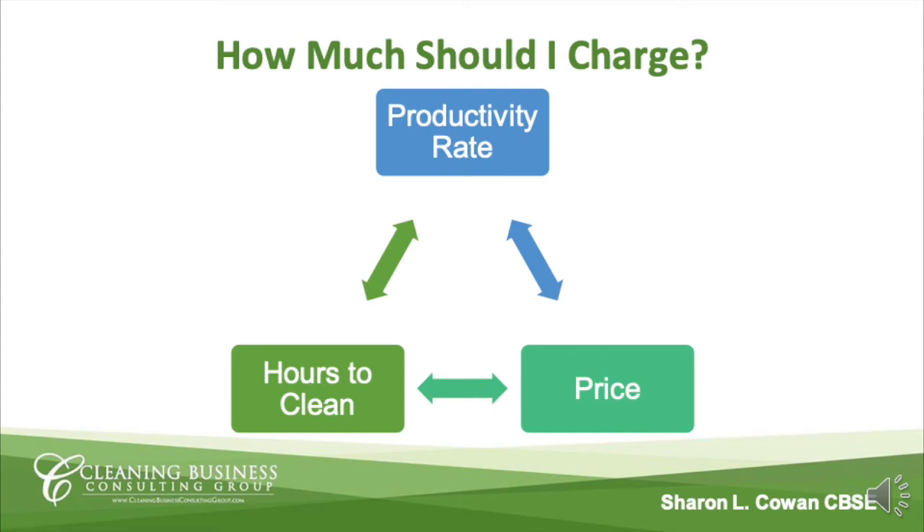Productivity rates for the residential segment of the industry range from 500 square feet an hour to upwards of 900 square feet an hour. As a comparison, commercial cleaning rates are typically from 2,000 square feet an hour up to 4,000 square feet, and in some highly competitive spaces they are approaching 6,000 square feet an hour. This would be a wide open space, and just to note, the level of quality can diminish as the square feet per hour increases.